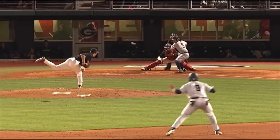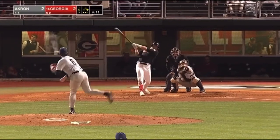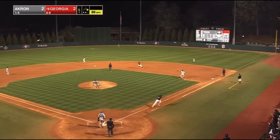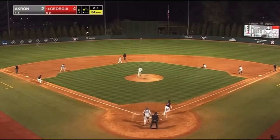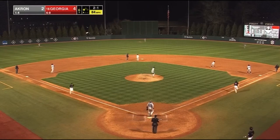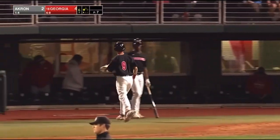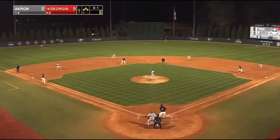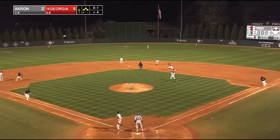Heck of a breaker ball there by Wagner to retire the side here in the fifth. That is six Ks now for Luke. He's hitting from the left side, he's the Georgia DH. This one is hit out into right field, and that will drop for a base hit. And he lifts it out into center field, that will drop for a base hit.